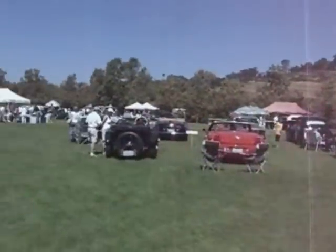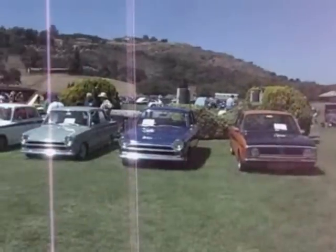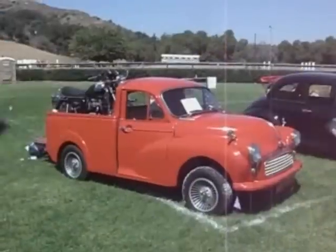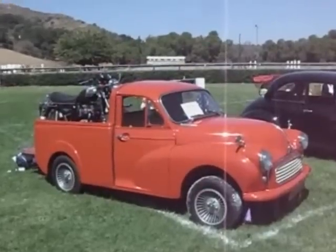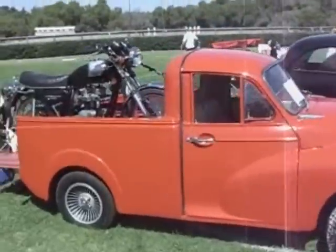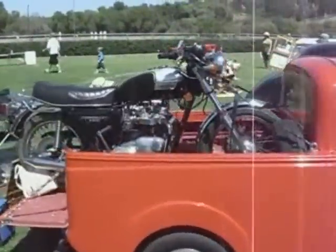A nice selection of British cars here at English Motors at Fairbrook. Here's a 1961 Morris Minor pickup truck with the 1979 Triumph Bonneville on the back.